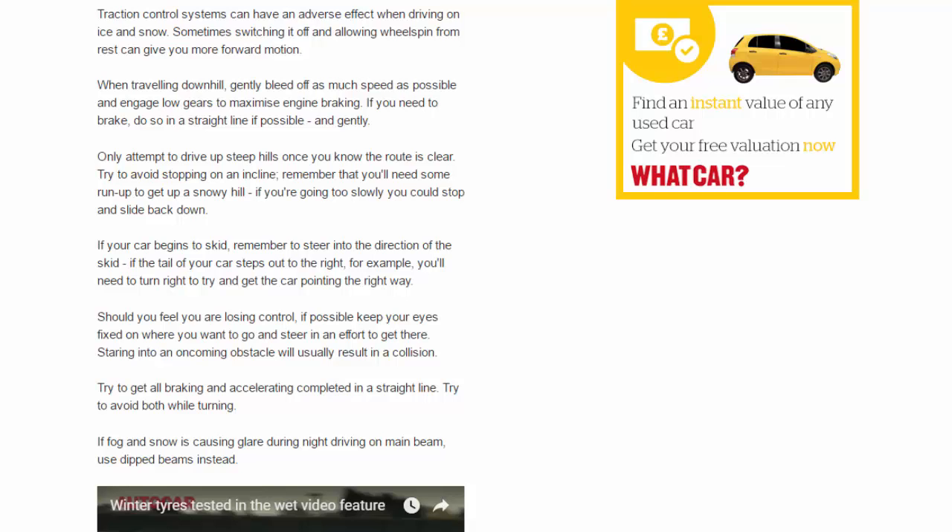If your car begins to skid, remember to steer into the direction of the skid. If the tail of your car steps out to the right, for example, you'll need to turn right to try and get the car pointing the right way. Should you feel you are losing control, if possible keep your eyes fixed on where you want to go and steer in an effort to get there — staring into an oncoming obstacle will usually result in a collision.